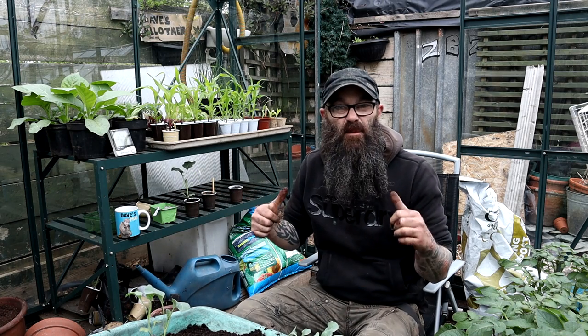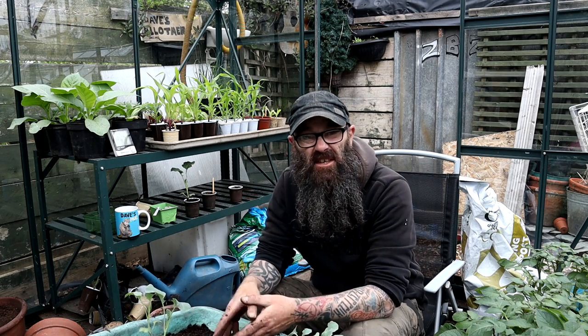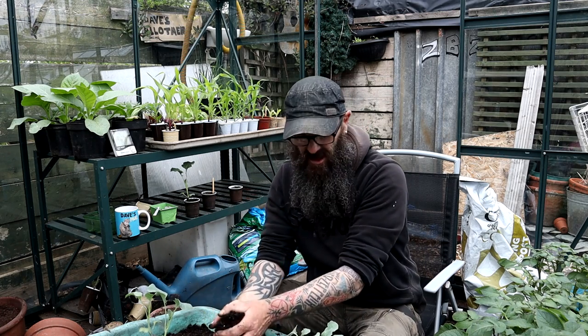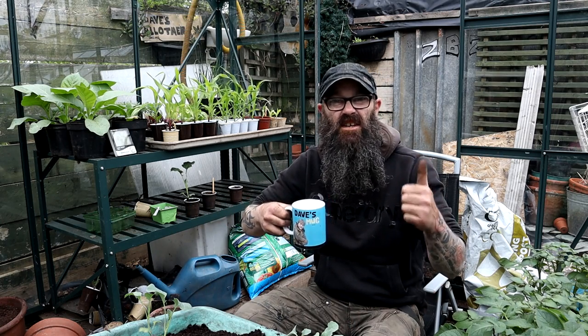That's it, I might as well sign off here. Thanks for watching, thanks for commenting, liking, subscribing - it's all really appreciated, thank you very much from the bottom of my heart. I'm just going to sit here, listen to the birdsong for about an hour and get all these potted on - nice and peaceful. Till the next time folks, thanks for watching, take care and stay safe. Bye bye!